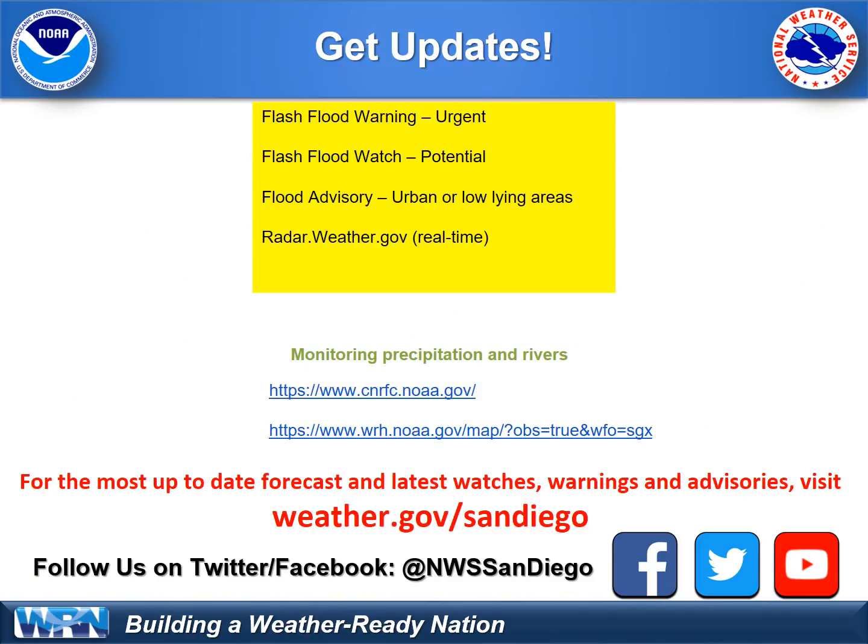Please check us out on Twitter for the latest updates. A reminder that if you do receive a flash flood warning, that means urgent, life-threatening flooding. A flood advisory means urban, low-lying, usual areas that can be a problem if you don't take precautions to avoid it. Stay safe, everyone. You can monitor the weather at the links shown in the middle.